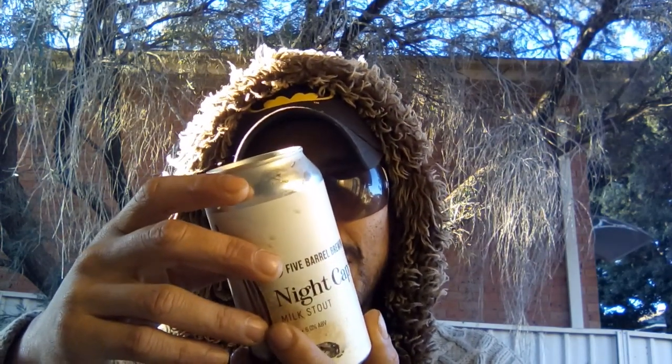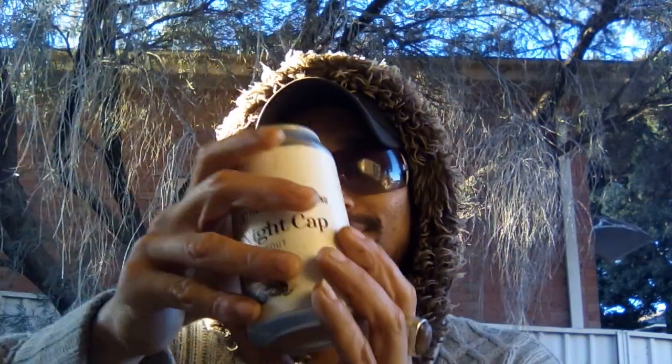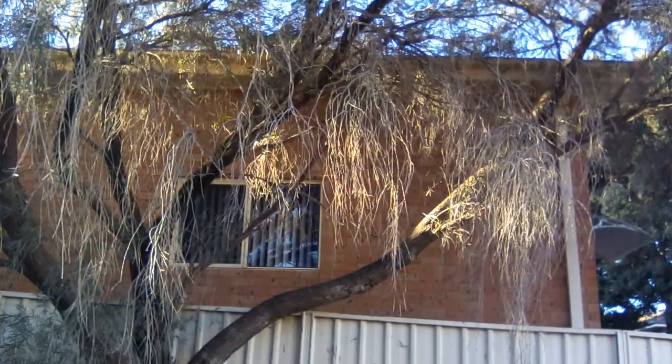This is going to be my first Five Barrel Brewing product. For everyone that doesn't know, milk stout always contains lactose. Without further ado, let's get it open — here we go, beauty, glass, here we go.